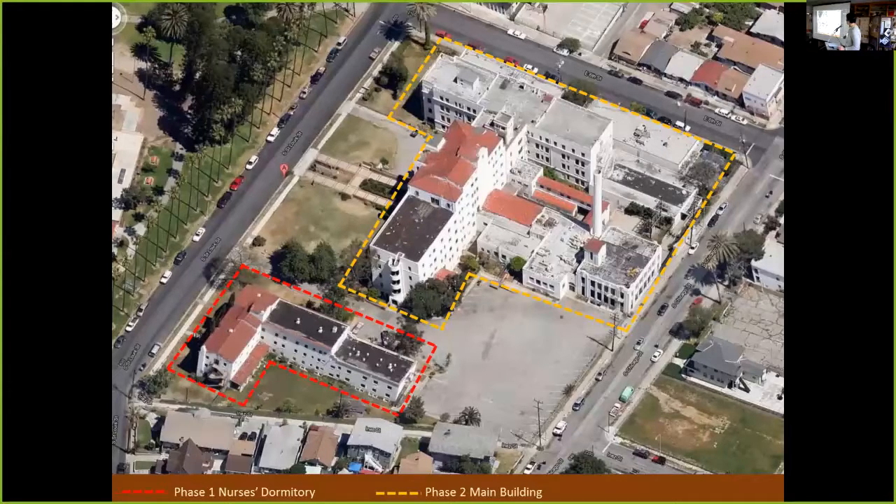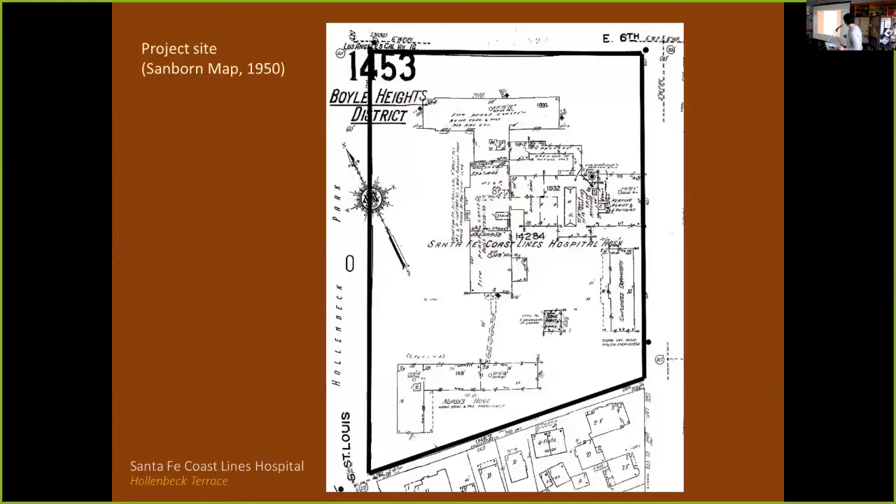Phase two was the much larger main hospital building across the parking lot. AMCAL learned a lot during phase one that made phase two smoother, even though it took longer and the building was many times larger. The main building comprised a 1937-38 wing, a 1924 wing, and a back service wing with a power plant, laundry, and communal rooms. A Sanborn map shows all the different wings; another employee dormitory had already been demolished.